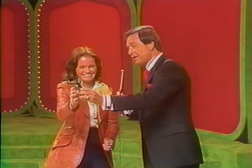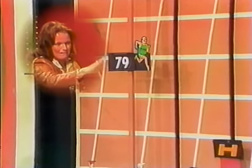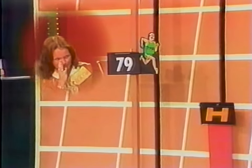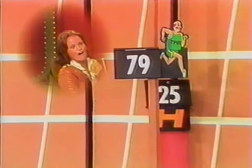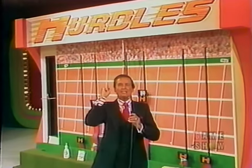Bob returns to the starting line and lets Jeannie fire the starter's pistol. The hurdler clears the first hurdle — but hits the second hurdle at $0.89. Patricia does not win the kitchen appliances. Patricia, thank you for being on the show. We'll be back to run another pricing game after these words.